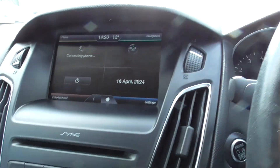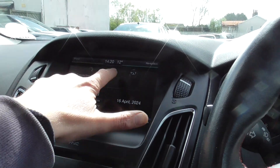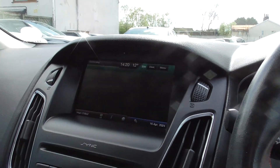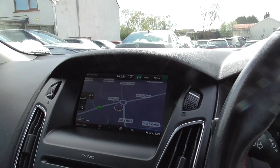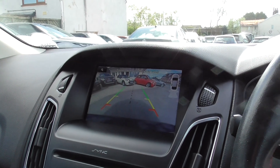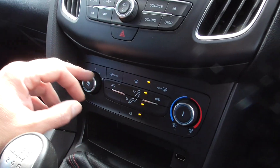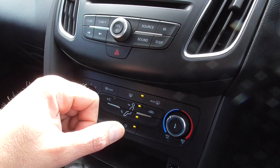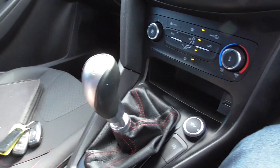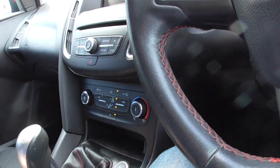We've got the Ford Sync system so you can connect your phone to it. We've also got satellite navigation, parking sensors and a reversing camera. We've also got heated windscreen, DAB radio, locking wheel nut, two keys, book pack etc.